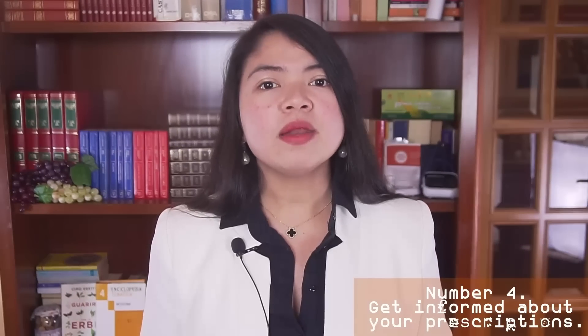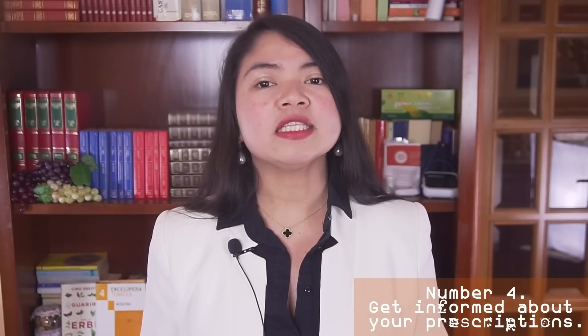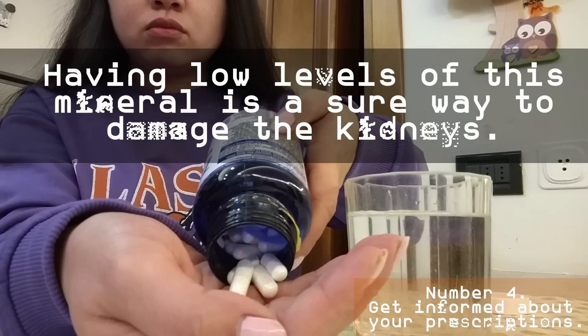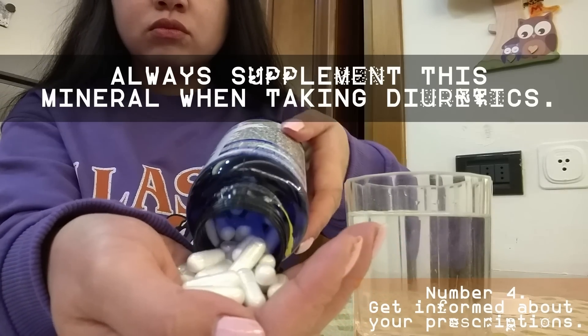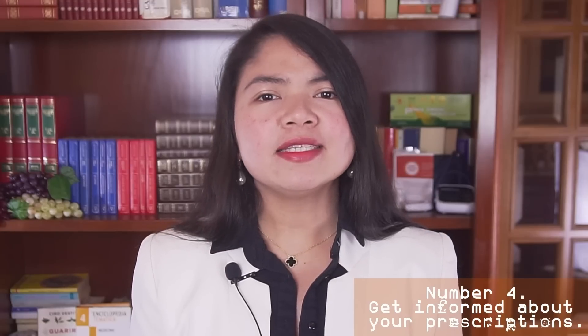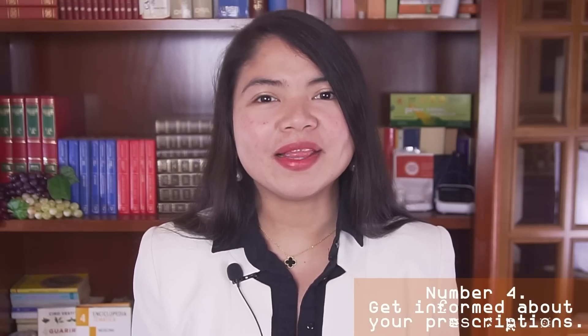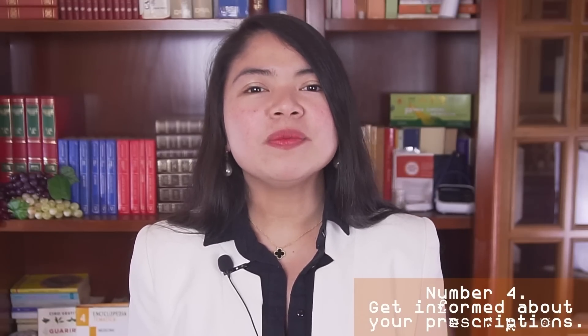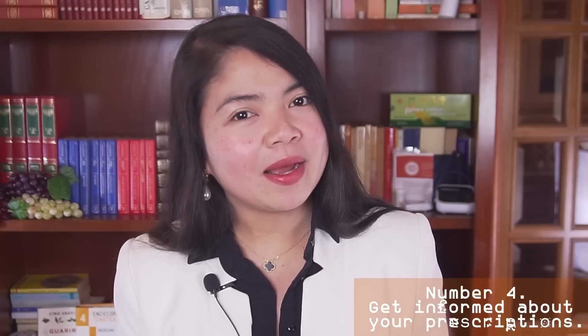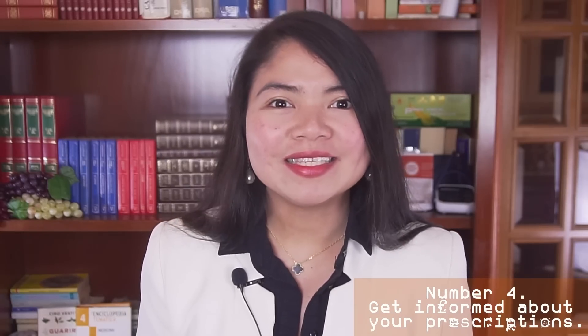There is one more thing that can be depleted by these pharmaceuticals — they can also lower the body's levels of a crucial mineral. Watch the whole video because this is the mineral you want to supplement the most, as it also comes with properties that will help you in many ways. And that's our number one for today — don't miss it!